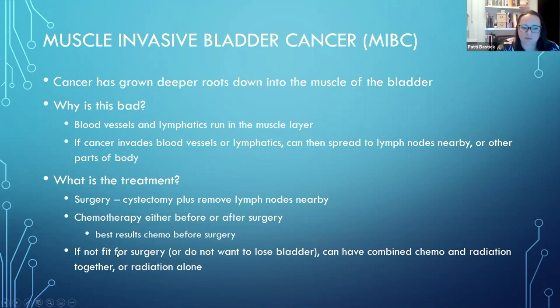If someone is not fit for surgery - because of other health problems like heart or lung problems meaning they might not safely make it through a big surgery - there might be a combination of chemotherapy and radiation given together, or radiation alone.